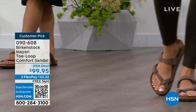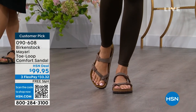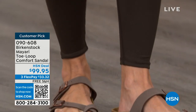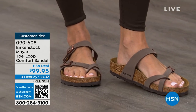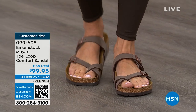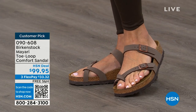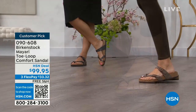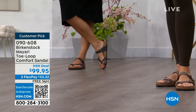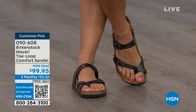Birkenstock is that sandal that you are going to want to wear all summer long. This Mayari style is gorgeous on the foot. It's a little more opened up than what people are used to seeing from Birkenstock. I love that it has two fully adjustable buckles. That second strap is going to come up higher on the foot, holding you into that footbed, and those adjustable buckles are going to give you a perfect fit. This is a really pretty gladiator-inspired sandal.